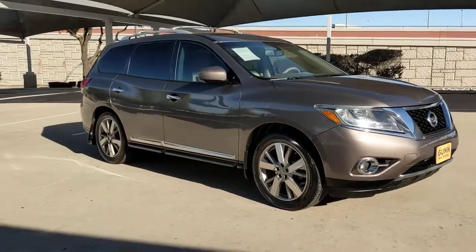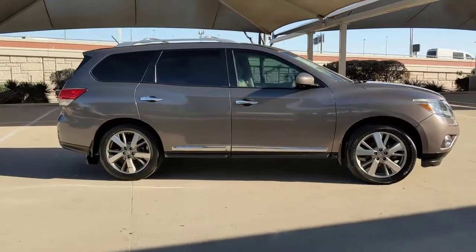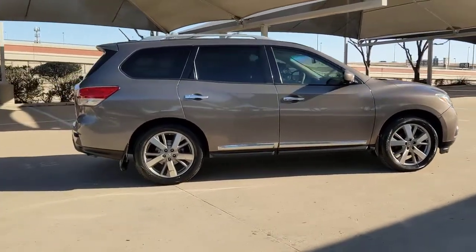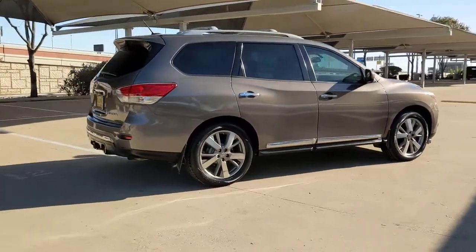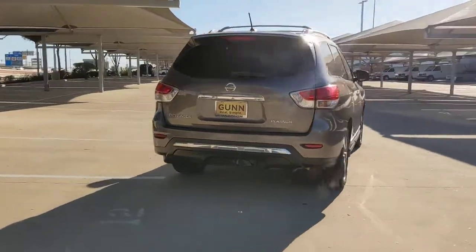This could be the car for you. The 2014 Nissan Pathfinder. With less than 120,000 miles on the odometer, this vehicle stands out from the rest. Rise to the challenge in style in this handsome Pathfinder.